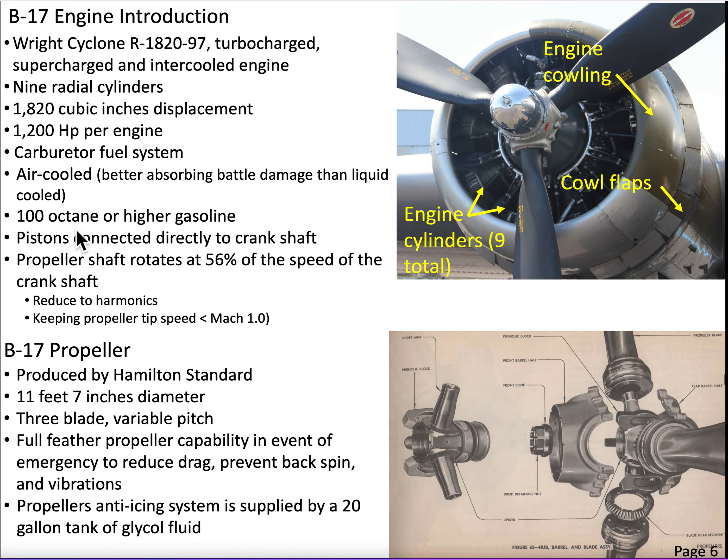The fuel system uses 100 octane or higher gasoline. The pistons are connected directly to a crankshaft. From the crankshaft to the propeller shaft, we have a gear reduction of 56%, so the propeller is spinning at 56% the speed of the crankshaft. We do that for a couple of reasons. First, if the crankshaft and propeller shaft rotate at the same speed and there's any imbalance on that propeller, you're going to set up a lot of harmonics and dynamics. Also, we want to keep the tip speed of the propeller from hitting Mach one, which would create certain aerodynamic drag on the propeller.